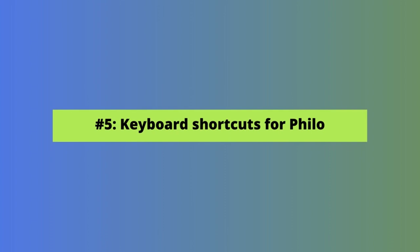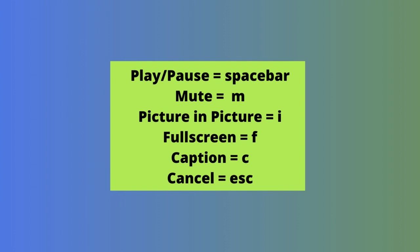Our next tip makes watching TV a little faster on a computer — you can use your keyboard to control video playback. To play or pause anything, press the space bar. To mute anything, press the M key. To initiate picture-in-picture playback, press the I key. To view a show full screen, press the F key. To turn on closed captions, press the C key. And to cancel anything, press the Escape key.